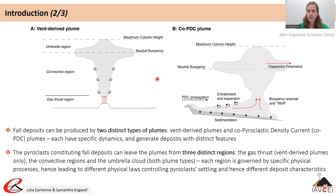Vent-derived plumes transport the full range of tephra sizes generated by fragmentation, while co-PDC plumes only transport relatively fine ash — approximately finer than 100 microns — because PDC propagation, buoyancy reversal and liftoff are size-selective processes. This means that vent-derived plumes and co-PDC plumes generate fall deposits with different characteristics that will be highlighted later in the lecture.